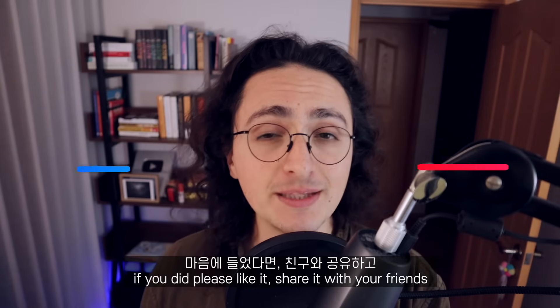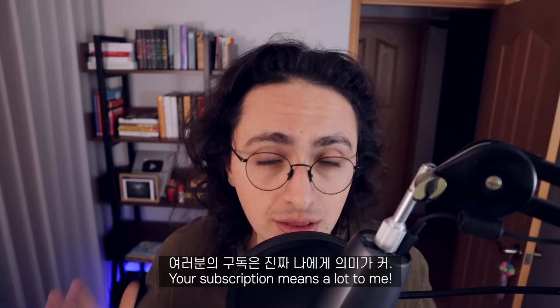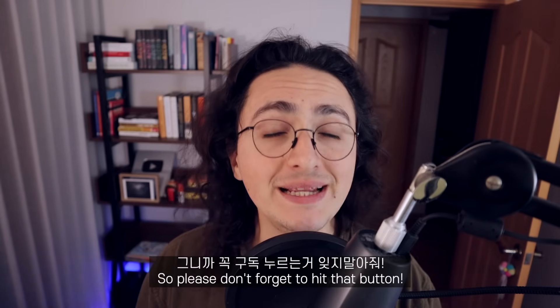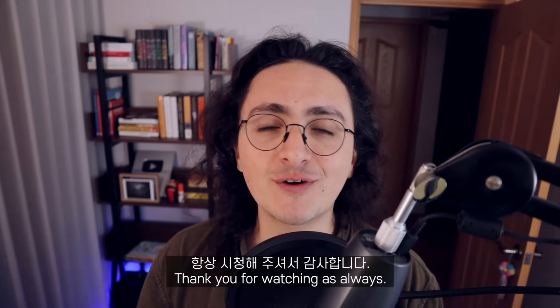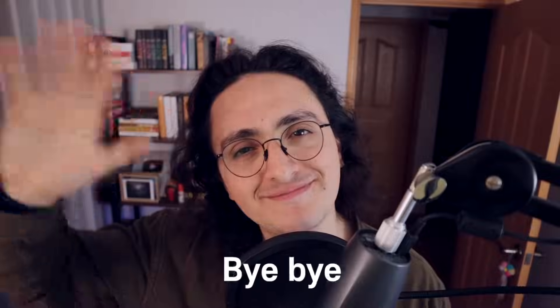I hope you found this video useful. If you did, please like it, share it with your friends, and subscribe to the channel. Your subscription means a lot to me — it motivates me in creating quality content every week. So please don't forget to hit that button. Thank you for watching as always. See you on the next one.